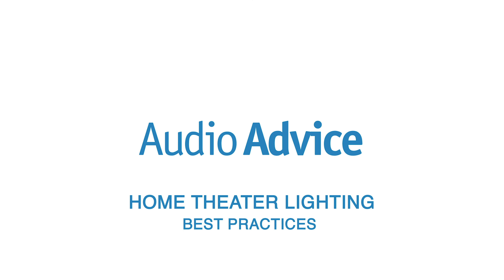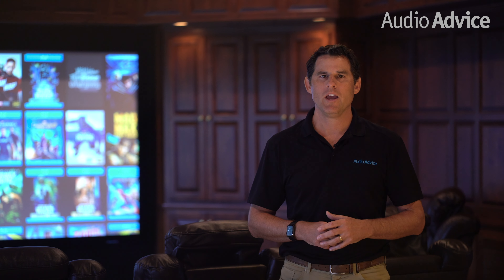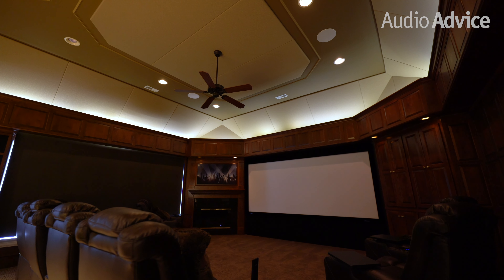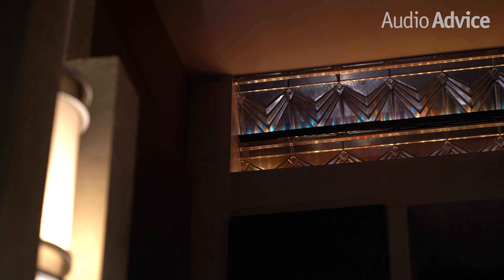Now let's get started with home theater lighting. You've been dreaming about your ultimate home theater room for years. After countless hours of poring over reviews and articles, you've got all your equipment picked out and can't wait to hear and see it. Even though it's months until construction finishes, you have the seating all picked out. Then you get the call from your builder saying the electrician will start tomorrow and he wants to know where you want the lights to go.